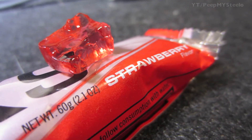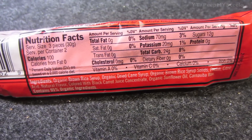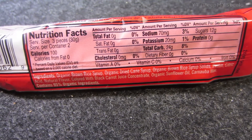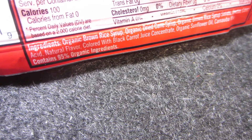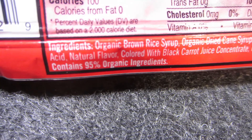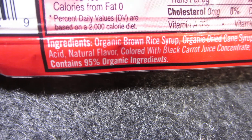They taste kind of like the Dots candy — chewy but not hard on the outside. Here are some of the ingredients and nutritional facts. Again, 95% organic ingredients. Here's a closer look: you've got some organic dried cane syrup and some natural flavoring.